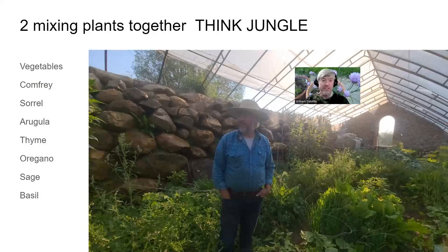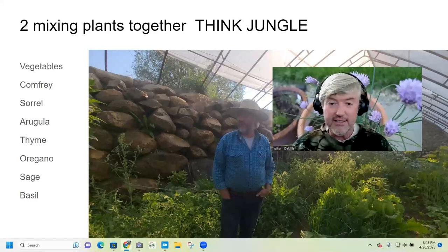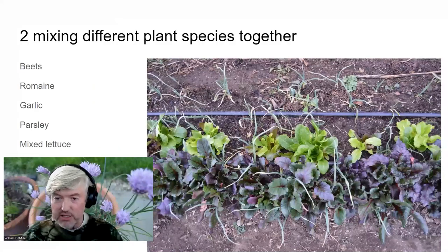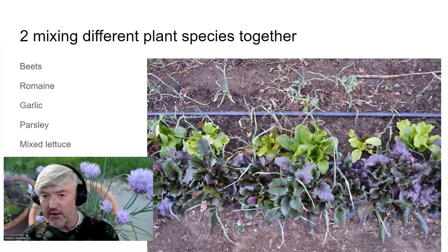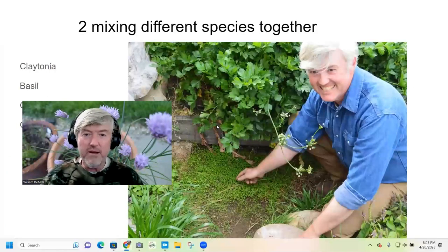When you have a minimum of four plant families growing together, you achieve maximum insect resistance and disease resistance, which are the biggest problems we face. Here you can see beets, garlic, romaine, mixed lettuce, and what appears to be parsley or possibly alfalfa. We're mixing species together to let nature do its thing. The goal is to keep that diversity going to get the most out of the soil and the ecosystem.